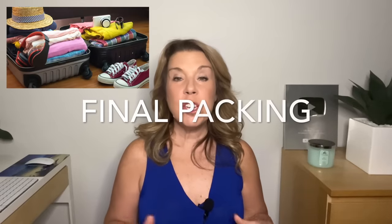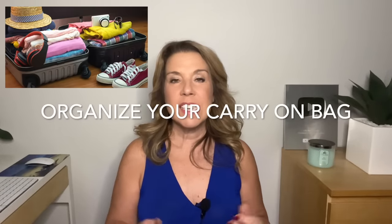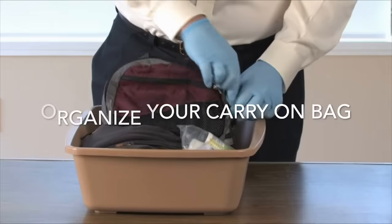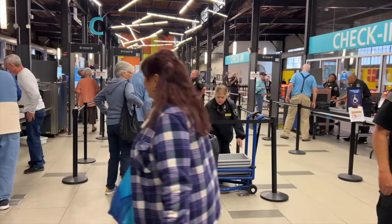Final packing — hopefully during the week you have been packing your luggage and your carry-on, but the day before is the final packing. Make sure that you do go through that checklist and that you have everything that you need. When it comes to your carry-on bag, make sure that you've organized that as well so that you have easy access to any of the items you're going to need to take out as you go through security, either at the airport or at the cruise embarkation port.